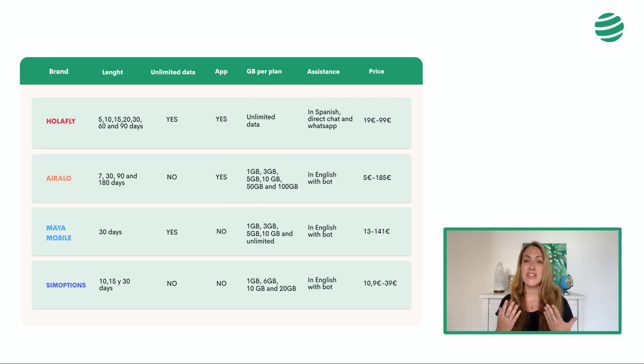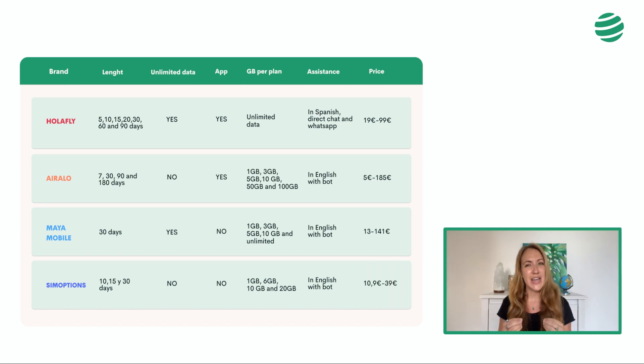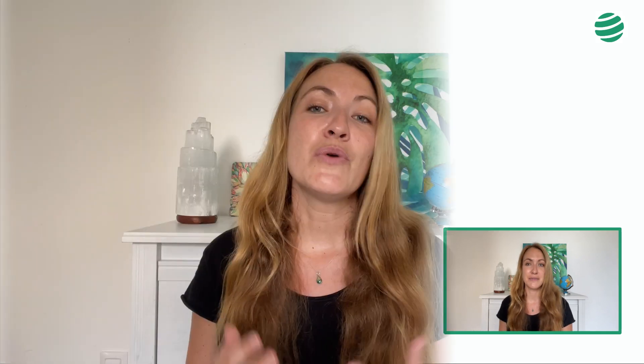As you can see, some of these brands like Maya Mobile offer unlimited data, but they condition us to buy a 30-day plan, which is more expensive if our trip only lasts for 10 days, for example. Or SIM options, which offers a maximum of 8 gigabytes, and it is practically a lottery to find a plan that suits the trip, as they are a marketplace with a lot to offer. But in the event of an incident, it is very difficult to guarantee a good service to resolve it. You will soon realize which is the best option for us.